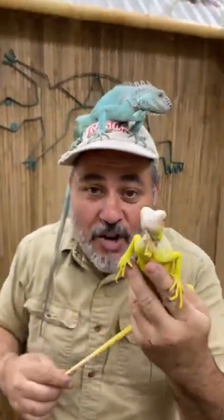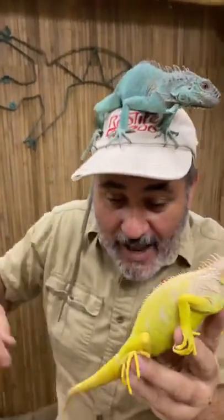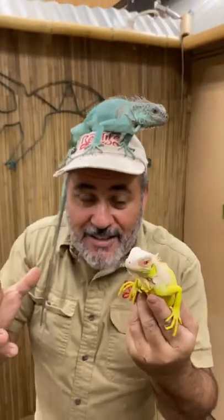Check out these two iguanas — cool or what? The funny part is they're called green iguanas, but this one right here is missing all his black pigment, so he's an albino. Look at those ruby eyes! And this one here is missing pigment too, which makes him blue — so he's called a blue iguana. They're awesome and come from South America.